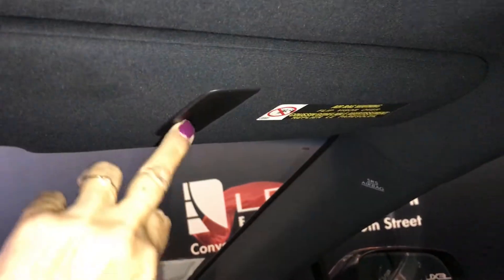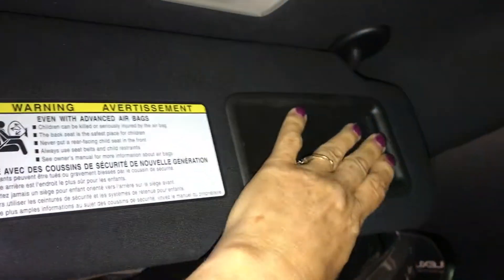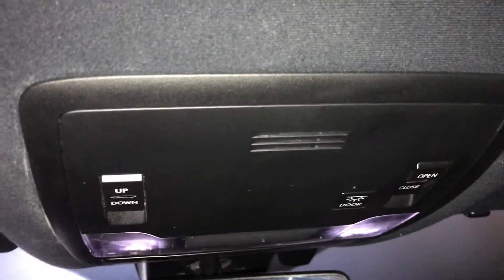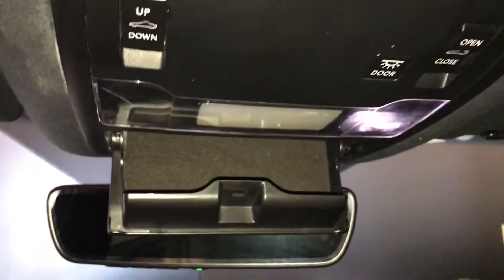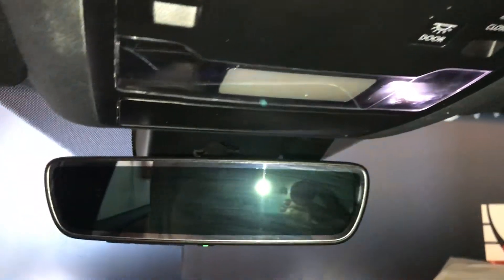Just overhead is your sunroof with your sunshade. On your sun visor, you have an insert, and it also comes with a lighted mirror. Overhead is your controls for your sunroof, tap lighting, and sunglass holder. On your mirror, you have three integrated garage door openers, and it's also auto-dimming.